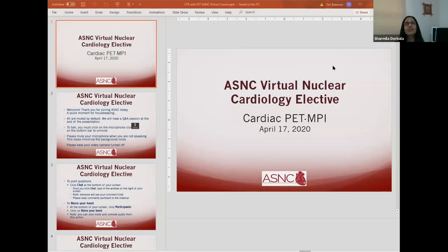Good afternoon, everyone. Thank you very much for joining us for the last but one day of this two-week ASNC virtual nuclear cardiology elective. I'm very pleased to introduce our speaker today, Dr. Timothy Bateman, who is the co-director of the cardiovascular radiologic imaging program at St. Luke's and a professor of medicine at the University of Missouri, Kansas City School of Medicine. Dr. Bateman is a past president of the American Society of Nuclear Cardiology and the incoming president of the Cardiovascular Council of the Society of Nuclear Medicine and Molecular Imaging.